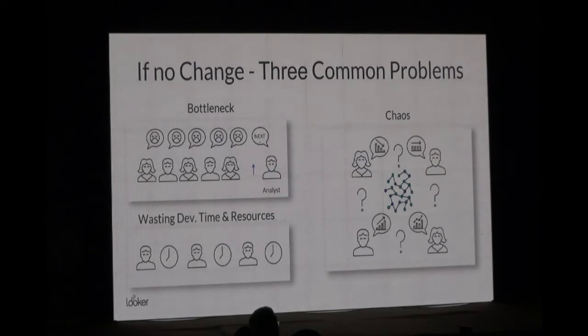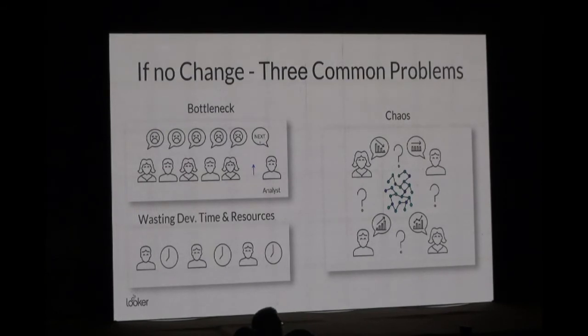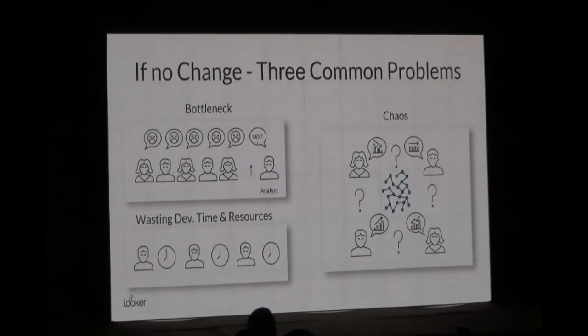There's no governance on the data. The third issue we commonly see is the time wasted with the development team — having them run ad hoc queries for business users, but also having them try to build something from scratch when there are loads of platforms on the market already available and ready to go. You end up having to invest heavily in development.